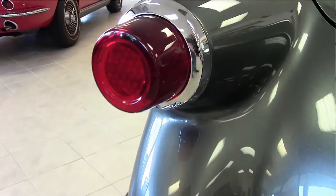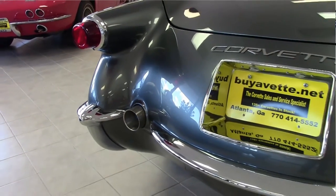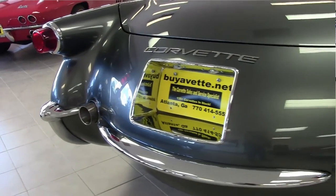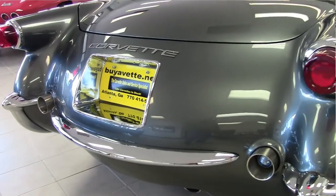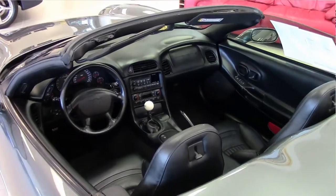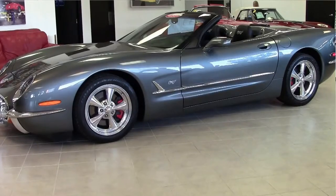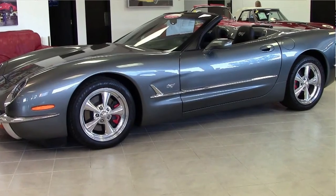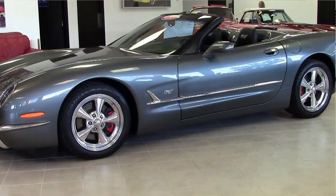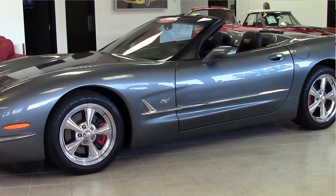It even has a 12-disc CD changer in the trunk. This is commemorative edition number 121 of a little over 200 ever made. It features a six-speed manual transmission, heads-up display, dual power sport seats, dual zone electronic climate control, with only 13,700 miles. It also has custom wheels.